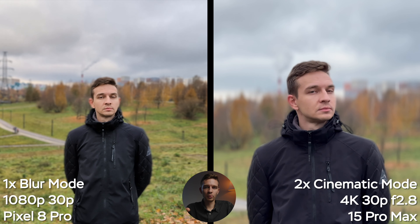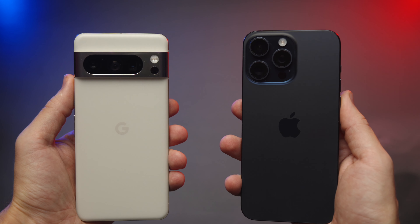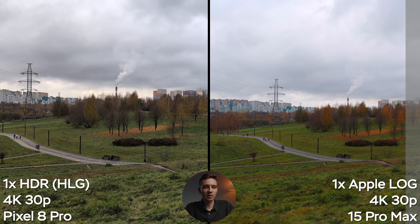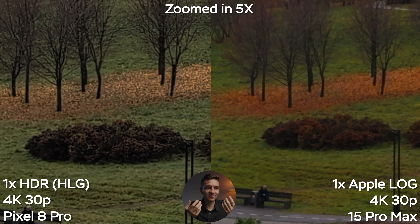In cinematic or blur mode, the Pixel drops down to 1080p while the iPhone stays at 4K, and you can change the aperture and focus in post on the iPhone. The iPhone is a much more versatile solution. The image looks really bad on the Pixel in this mode. On the iPhone you can close the aperture to f7.1 in post for more natural blur — I'd suggest at least f5.6 or f7.1. You can also use the 2x camera on the iPhone, whereas on the Pixel you're stuck to 1x and 1080p. Cinematic mode is a win for the iPhone.